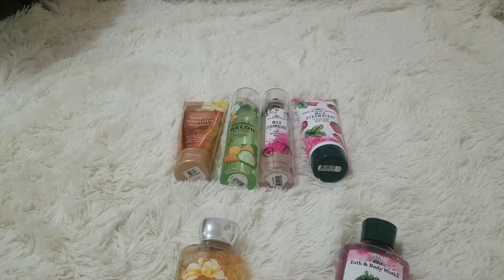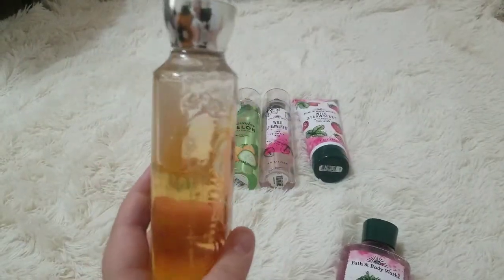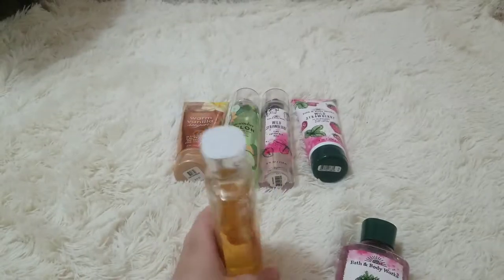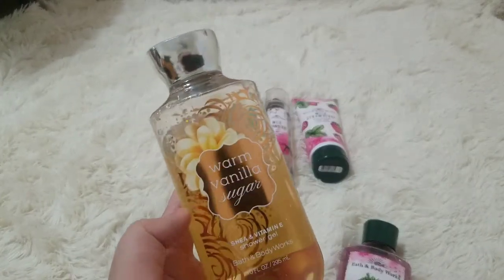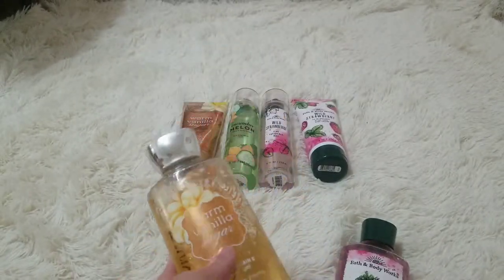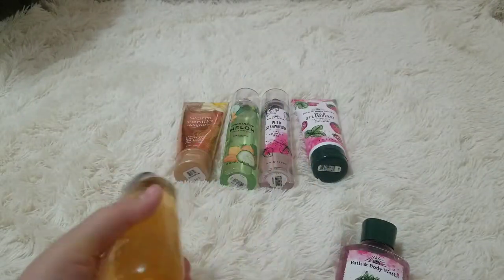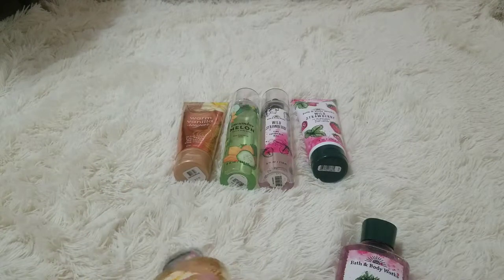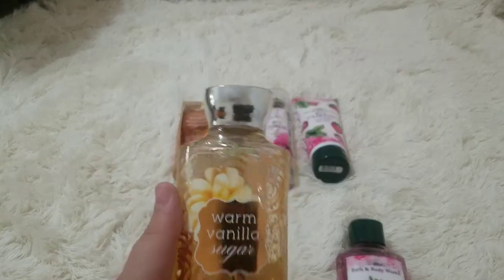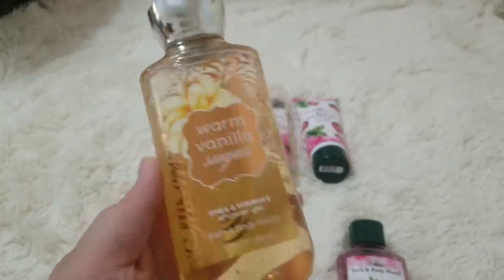We will start with this one. I have literally the whole thing left — it's on the sides right now so it doesn't look like a lot, but I have a lot of this left. I don't really use this one, but it smells so good. This is my favorite scent from Bath & Body Works. I had the whole collection — the hand sanitizer, this, that, the perfume I just ran out of, their hand cream — literally the whole entire collection of this scent: Warm Vanilla Sugar.